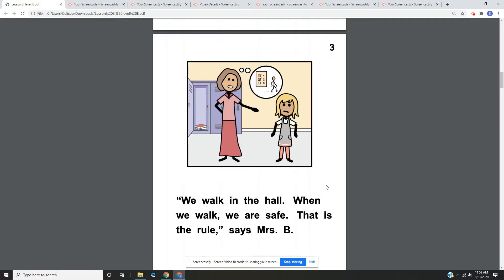Page three. We walk in the hall. When we walk, we are safe. That is the rule, says Mrs. B. On page three, we have a picture of Jill, and Mrs. B looks like she's explaining the rules to Jill.